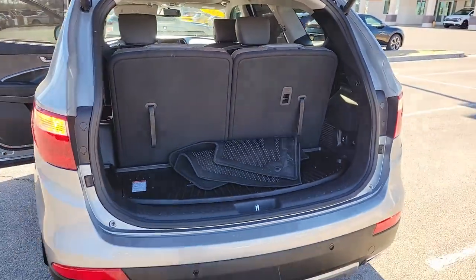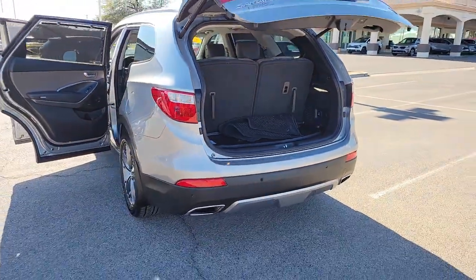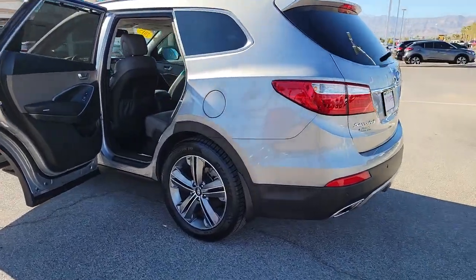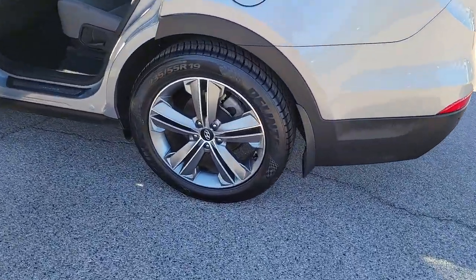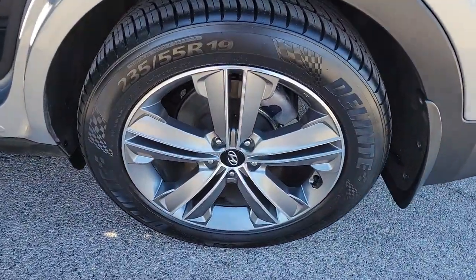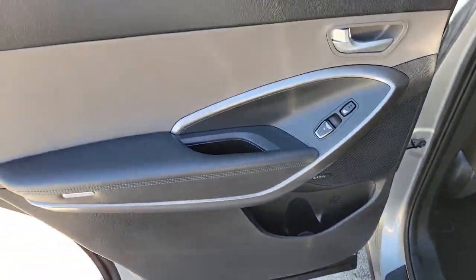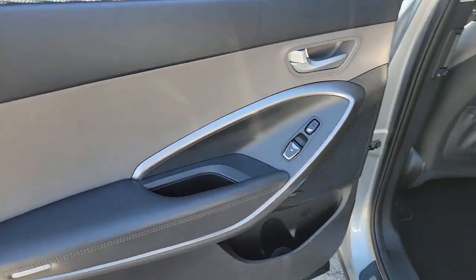Start building your road trip memories. These are just some of the great options this vehicle comes with: keyless entry, satellite radio, power passenger seat, fog lamps, power lift gate, dual-zone AC, blind spot monitor, rear AC, power driver seat, and alarm.